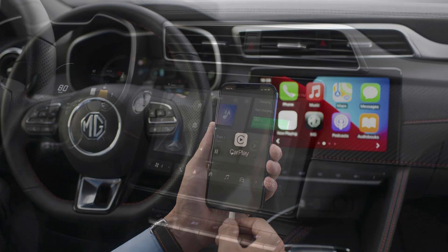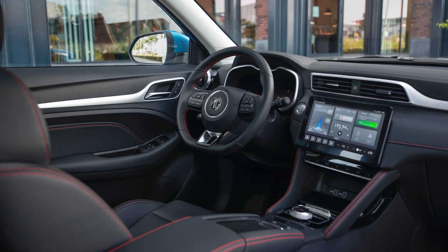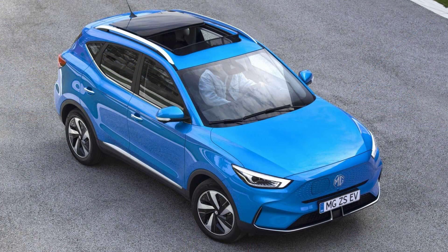The electric SUV has an updated front end and a new long-range battery. MG's revamped ZS EV electric SUV will go on sale in the UK this month with prices starting at £28,495 once the government's plug-in car grant has been applied.